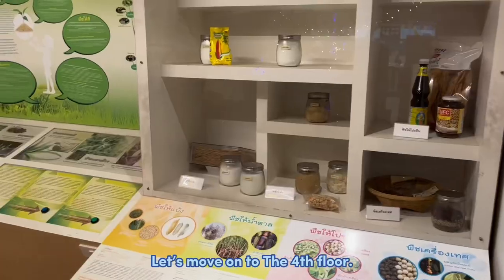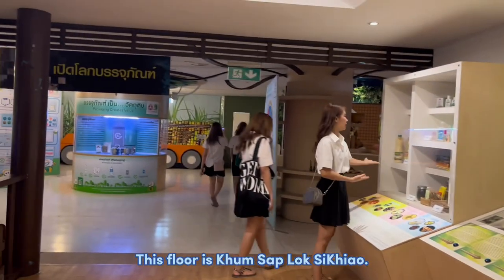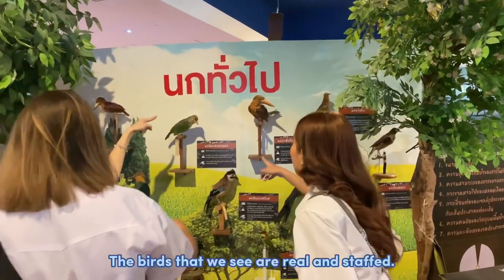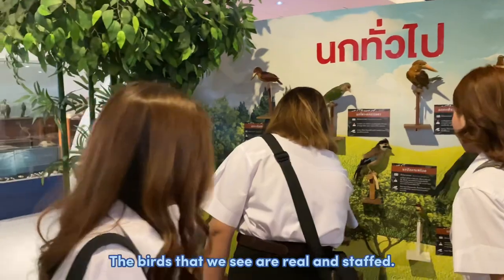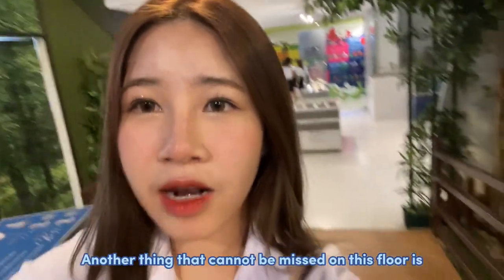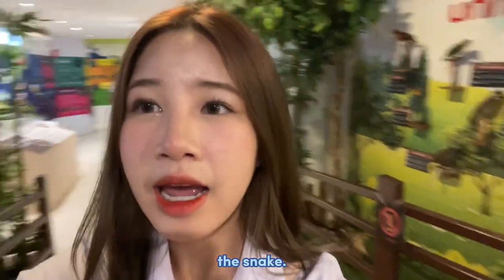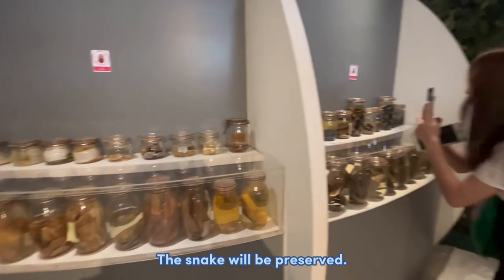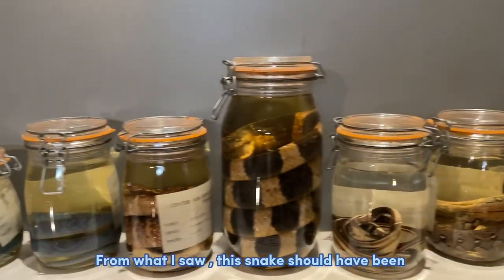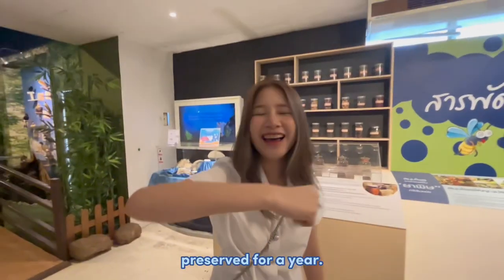Let's move on to the next floor. There will be many animals on this floor, including wild birds. Another thing that cannot be missed on this floor is the snake display, where snakes are preserved for visitors to view.